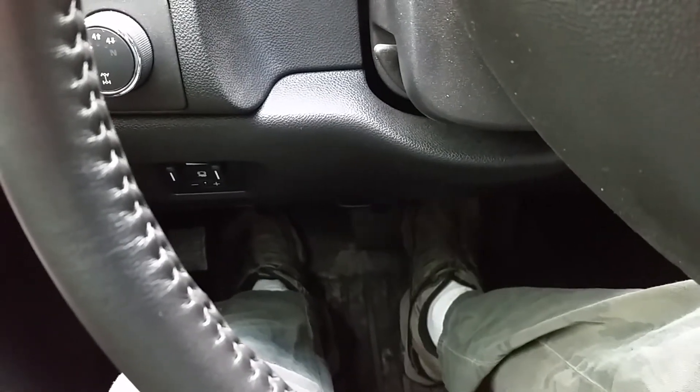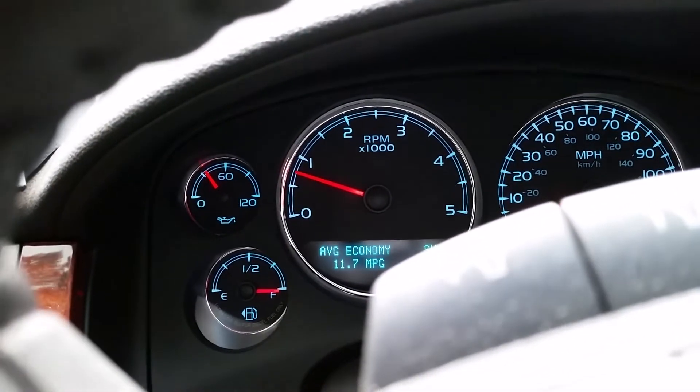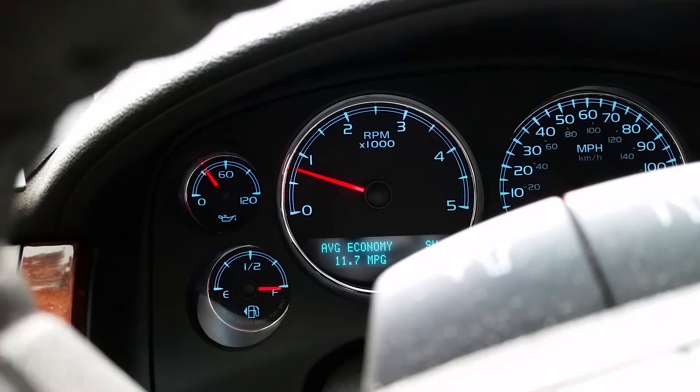But as soon as I hit the brake again, the elevated idle goes off and it drops down to about 750 RPM.